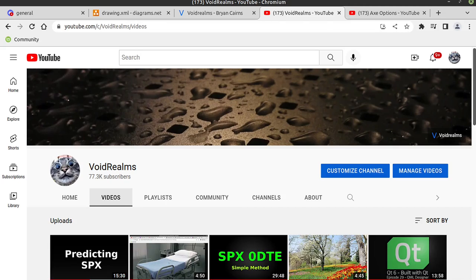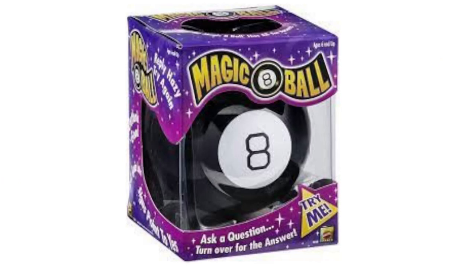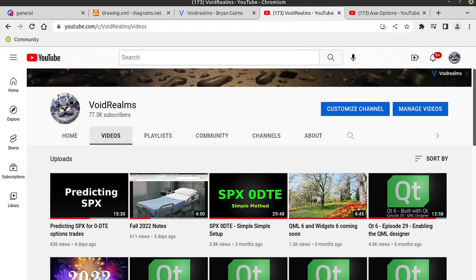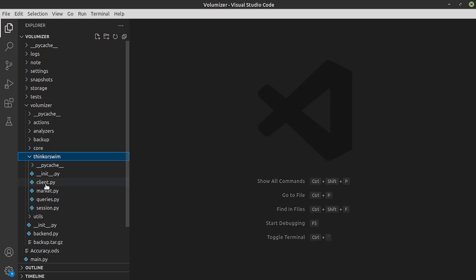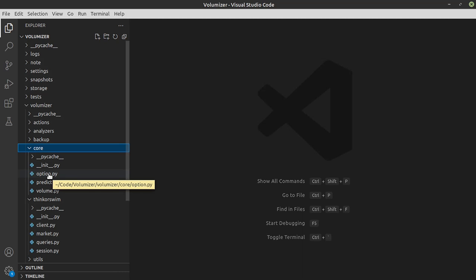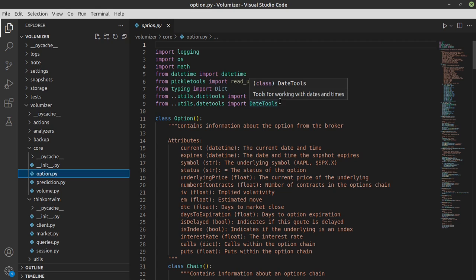Hey everybody, it's Brian. I wanted to do a follow-up video on predicting SPX with Magic 8 Ball. I did a video on my YouTube channel called Predicting SPX, which detailed what I'm working on — a Python application that pulls down from Thinkorswim using their developer API and does a whole lot of math to try to guess where the stock market is going. It's given me multiple splitting headaches, but it's actually fairly accurate, and I'm trying to make it even more accurate.